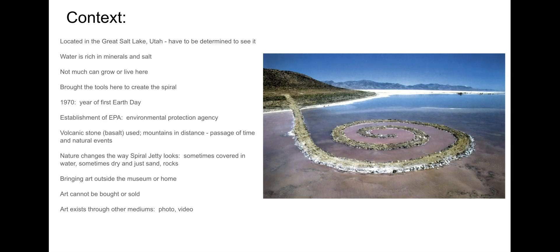It is out there. If you want to go see the Spiral Jetty, you really have to be determined and drive out in the middle of nowhere to see it. The Great Salt Lake is exactly that — a lake nothing really feeds into. It has high salt content and high mineral content, so you're not getting much to grow here, just some algae, some fish, maybe.